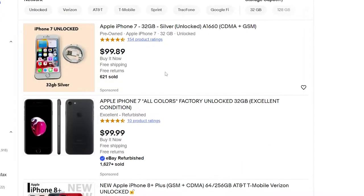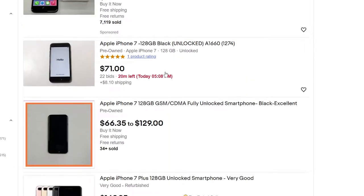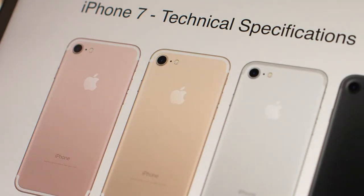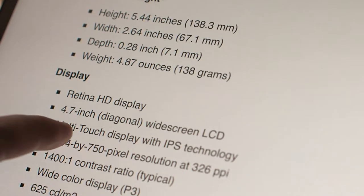So let's talk about price. They don't make these new anymore but you can get them refurbished on eBay in quote very good condition for about a hundred dollars. Now in terms of specs and build, most people are somewhat familiar with iPhones, but I have the iPhone 7, not the 7 Plus. So this is the smaller version.